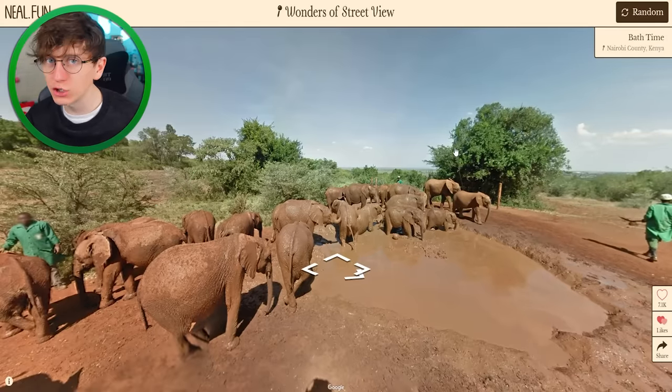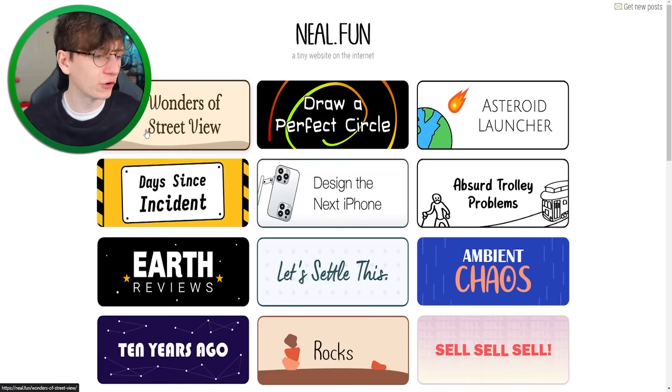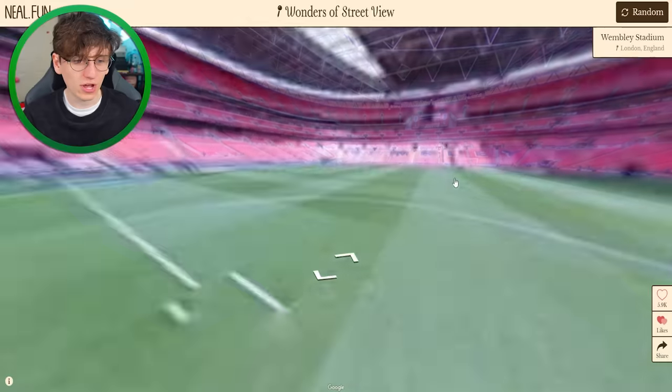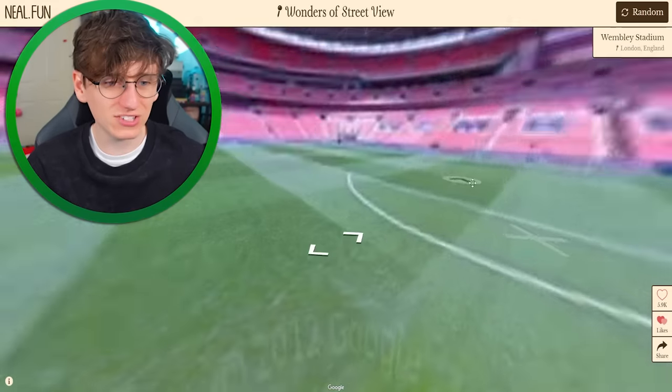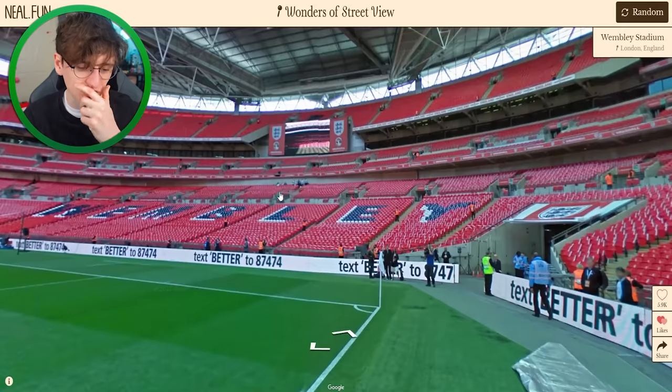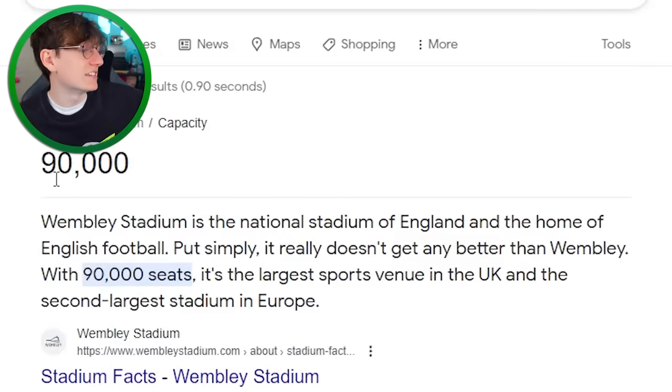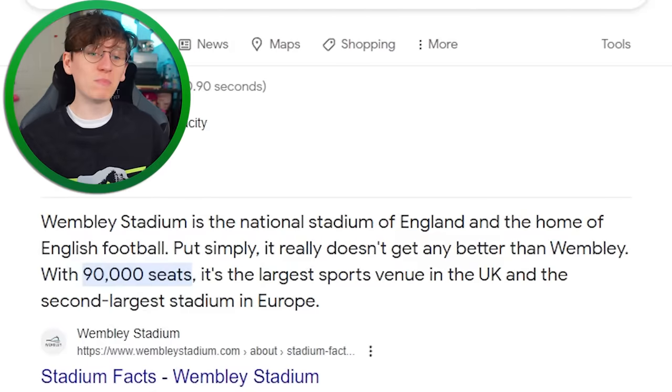These interesting Street View locations are available on neil.fun if you want to have a look yourself. This time we're just in the middle of Wembley Stadium and we can actually move about. How many seats do you think Wembley Stadium has? I thought it was like a hundred thousand — it's ninety thousand, which sounds mental. But then you think about the fact that probably ninety thousand people will watch this very video the first day it comes out, and that's when it gets scary.